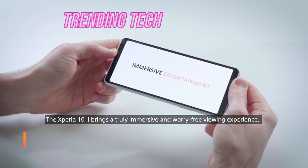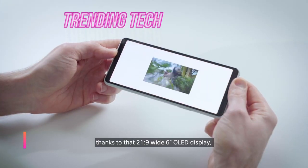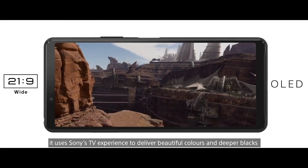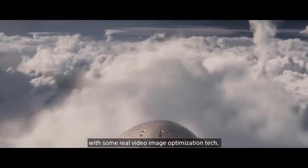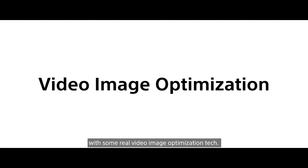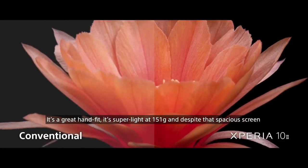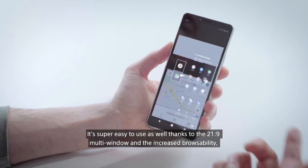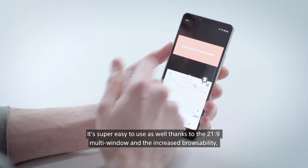The Xperia is a free viewing experience thanks to that 21:9 wide 6-inch OLED display. It uses Sony's TV experience to deliver beautiful colours and deeper blacks with some real video image optimisation tech. It's a great picture screen, and it's super easy to use as well thanks to the 21:9 multi-window and the increased browsability.